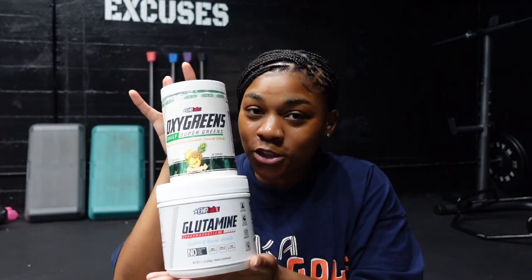Glutamine paired with Oxy Greens is literally your key to having good digestive health, not being constipated, keeping the bloat down. Even if you know you're about to have a day of eating off track, do this every single morning on an empty stomach and watch the benefits go crazy. Glutamine has been proven to really help heal your gut and help with your digestive system. I take it every day and I have no problems going to the restroom.